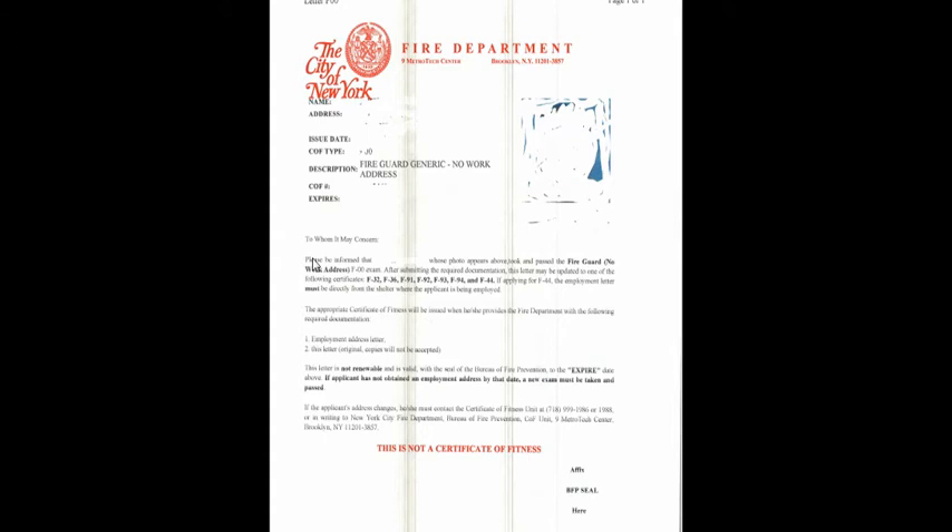This is what the document should say: issue date, your COF type, description, COF number, and expiration. It states that the person whose photo appears above has passed the fire guard number, no work address, the F-00 exam. After submitting the required documentation, the letter may be updated to one of the following certificates: F-32, F-36, F-91, F-92, F-93, or whichever applies. If applying for F-44, the employment letter must be directly from the shelter where the applicant is being employed.